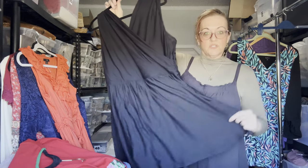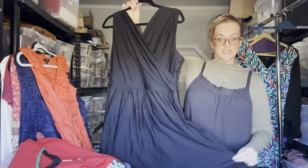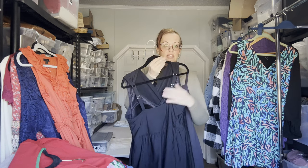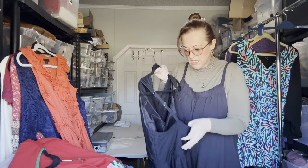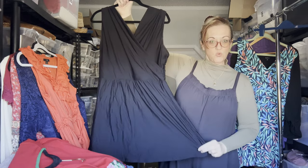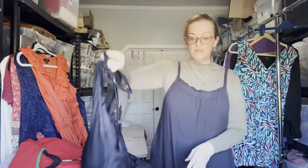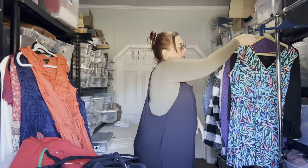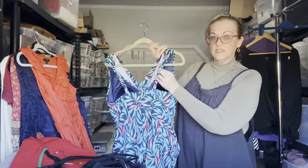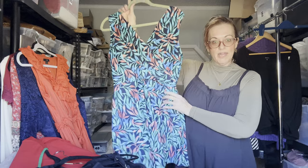Now some swimsuits — these are already selling at the end of January as people think about summer and vacation. First is a Land's End swim dress, modest with adjustable straps, in size 20 wide. I also found the same style in a pretty tropical pattern in size 16 wide — again adjustable straps, soft cup inside, a very well-made substantial piece.